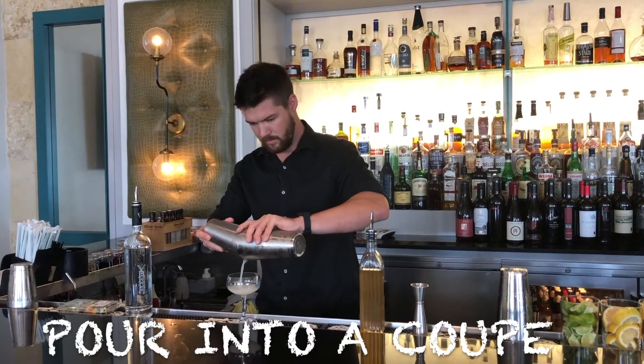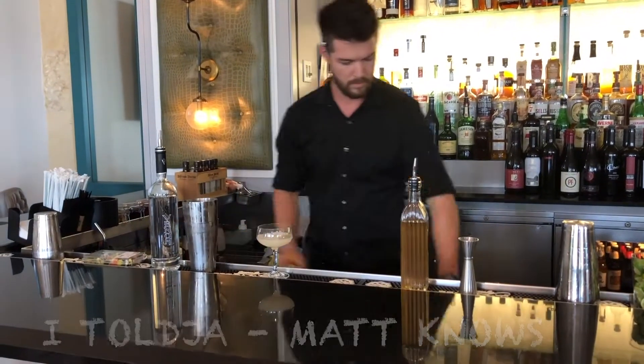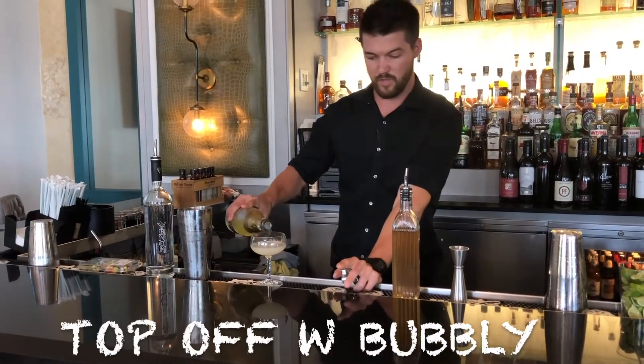Give it a quick shake. Strain. This glass is called a coupe — kind of martini style. We're gonna top with just a brut champagne.